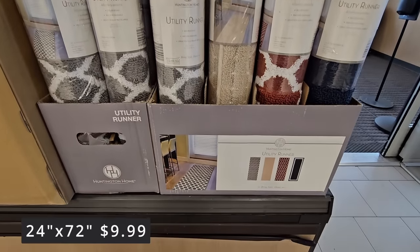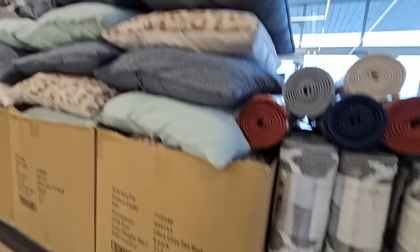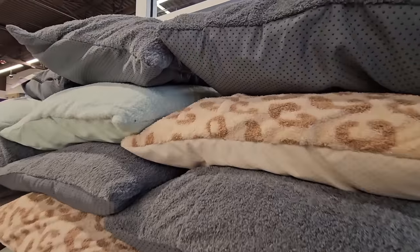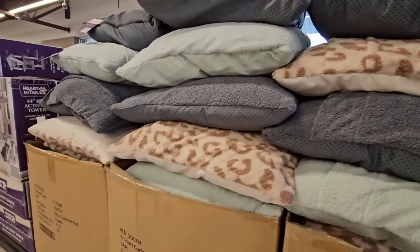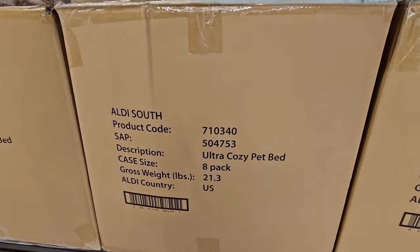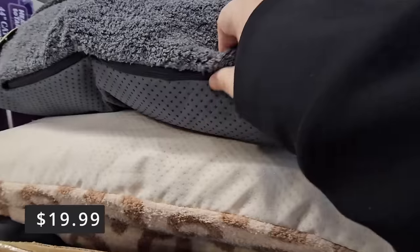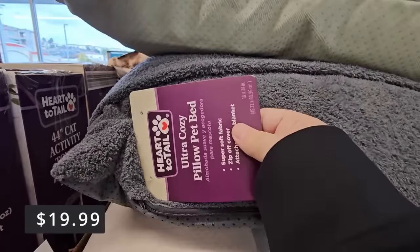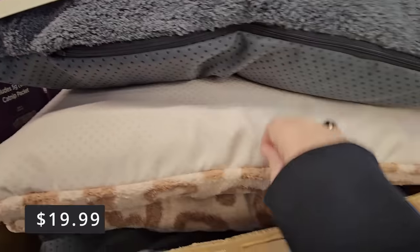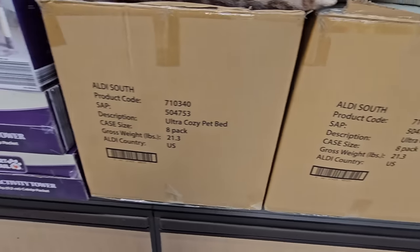The utility runner is 24 by 72 inches, with four styles to choose from, and the price is seriously just $10. Now the cozy pet beds — Aldi always has really great pet items. Different styles to choose from. They're ultra cozy and the covers are removable so you can wash them. They're only $19.99 and a really good size. They have a lot of them but those are going to sell down really fast.